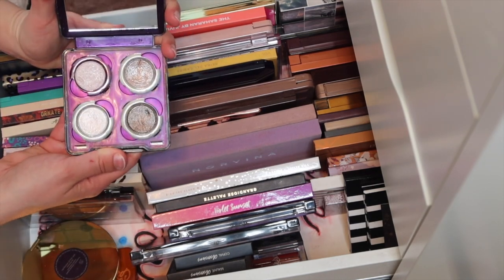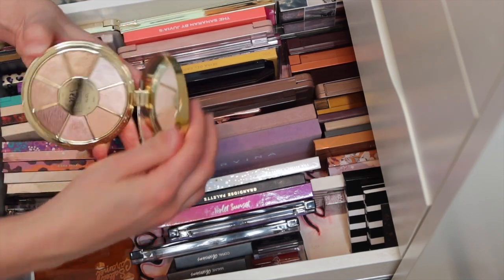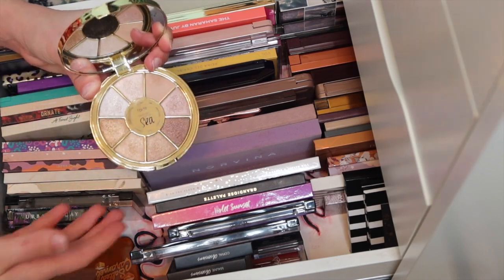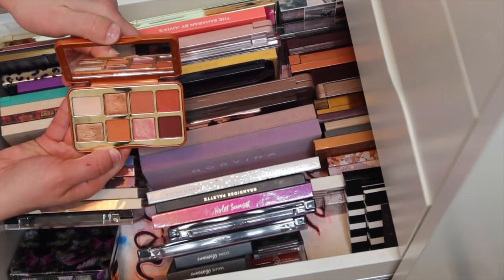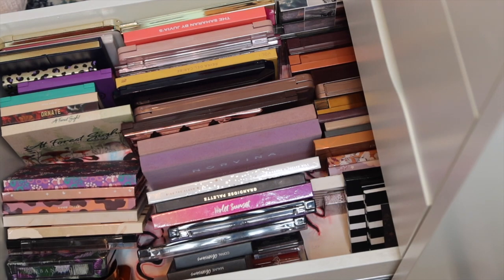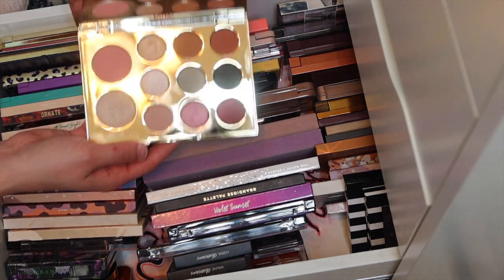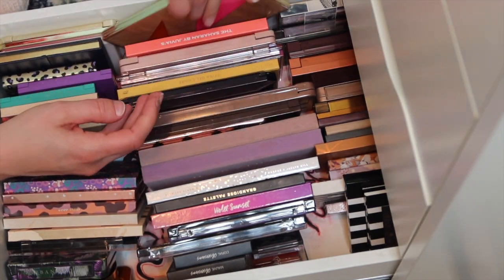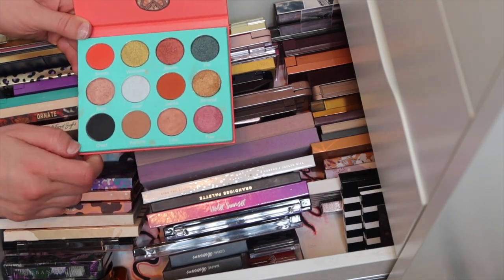Here are my Urban Decay singles - so pretty. I really like this Tarte Rainforest of the Sea Volume 2 palette, just a lot of pretty shimmer shades nice for inner corner or lid colors. Then we have the Too Faced Salted Caramel - these are cute and also good gifts because they're often on sale with so much variety. On to the second row - we have a Tarte face and eyeshadow palette with these jewel tones, called Busy Goggles. The Harian palette by Juvia's Place, really pretty.